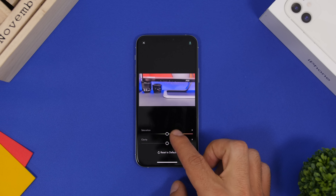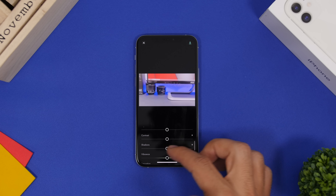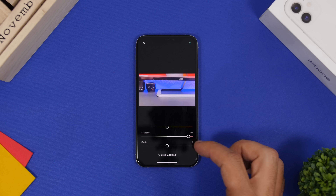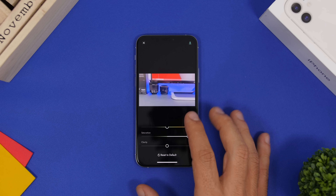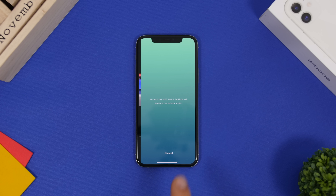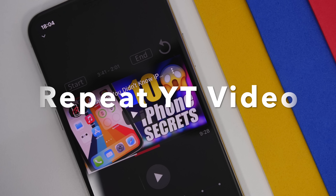Swipe up to access a full range of adjustment sliders — exposure, contrast, shadows, vibrance, clarity, saturation, and more. You can fine-tune anything with just a slider. If you're not satisfied, tap to restore defaults. When done, the edited video is saved to your device's camera roll.